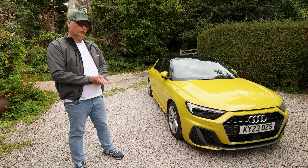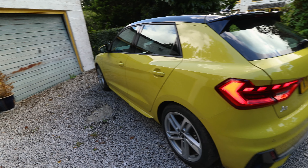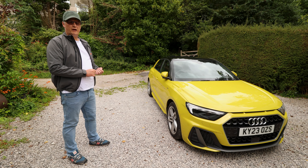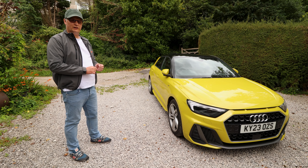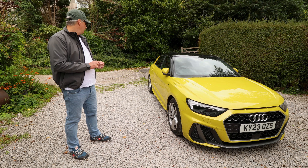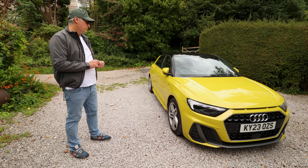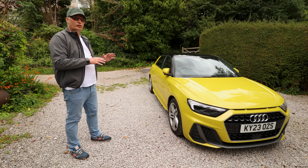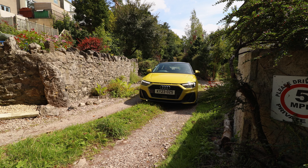When you normally go for a Sportback you lose things like headroom, whereas with this it's actually increased. When you look at the bare bones, they've developed this a fair bit more — for example, the wide track and the shorter overhangs give it a taught sportiness.